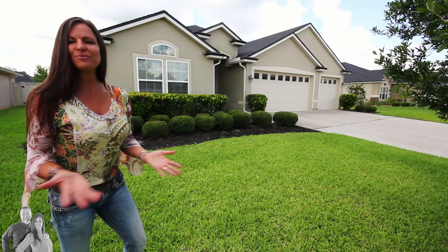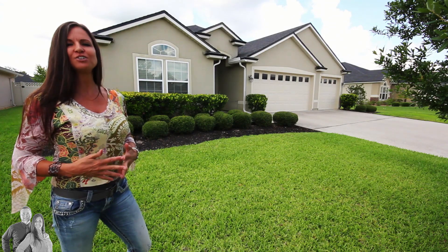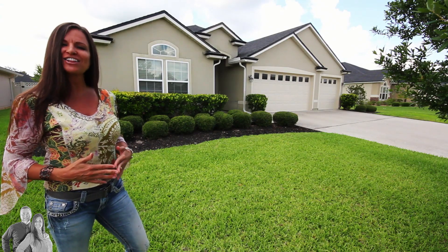This home has been very well maintained. It's wonderfully landscaped and features four bedrooms, three bathrooms, close to 2,400 square feet, and a huge three-car garage for all your toys. Come on in, let's take a look around.